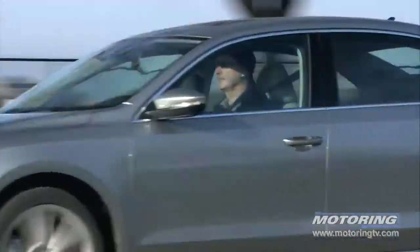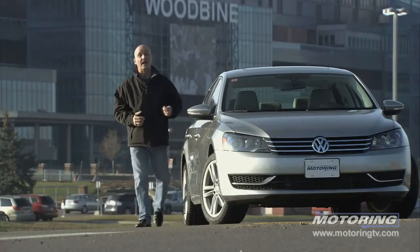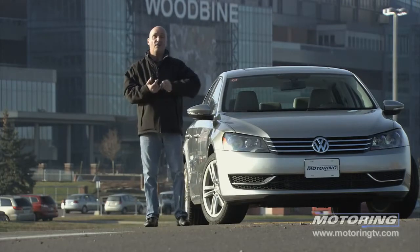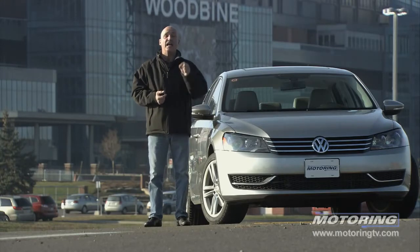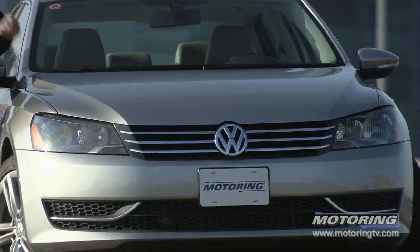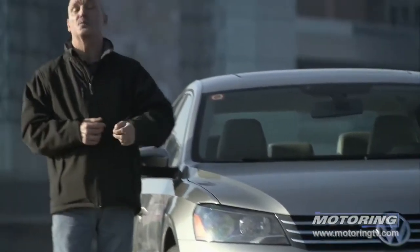As with the Jetta, a lot of loyal owners are not going to like the Americanization of the Passat — but get over it. It feels like a European car, it looks like a European car, it just has size on its side. This car is going to enter our long-term test fleet, and over the next few months we're going to look at the various different powertrains. At the end of it, we'll get back to you with a report.